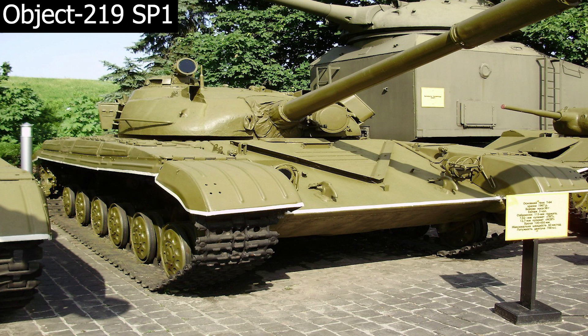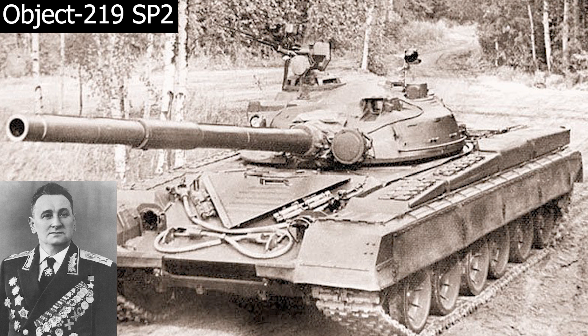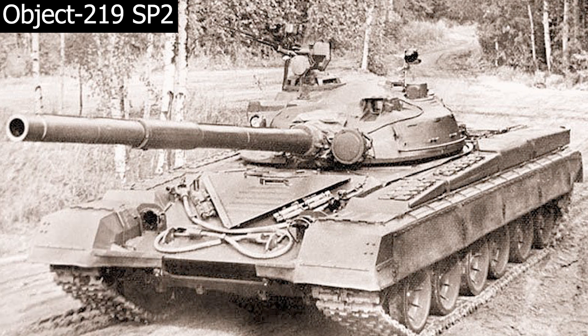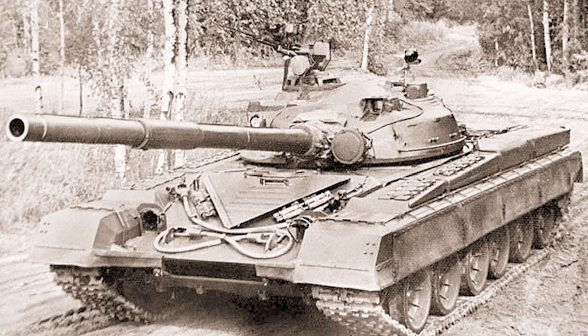Yalnızca 1969-cu ildə çəkilən əziyyətlər bəhrəsini verməyə başladı və Obyekt 219 SP-1 prototipi istehsal edildi, T-64T olaraq yenidən adlandırıldı. Bu modeldə 1000 at gücünə sahib GTD-1000T mühəriyi istifadə olunmuşdu. Daha sonra Obyekt 219 SP-2 modeli də istehsal olundu, amma 1974-cü ilin noyabrında müdafiə naziri Andrei Qretsko tankın yüksək yanacaq sərfiyyatı və o dövrün digər tankları ilə müqayisədə silahlanma və zireh üstünlüklərinin olmaması səbəbindən Obyekt 219-un istehsala buraxılmasına razılıq vermədi.